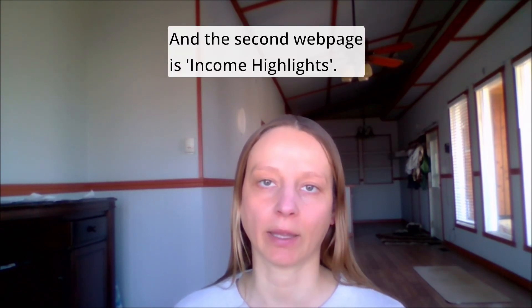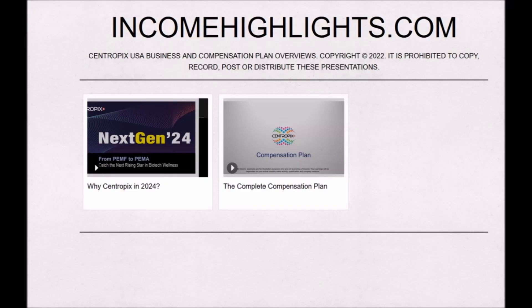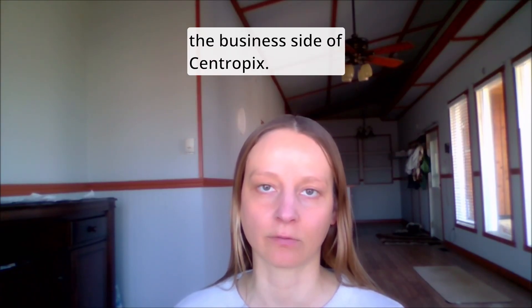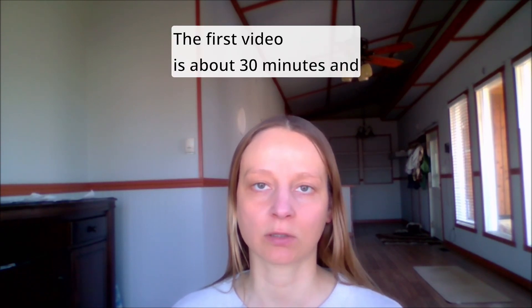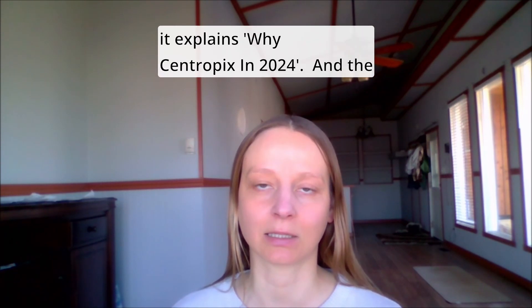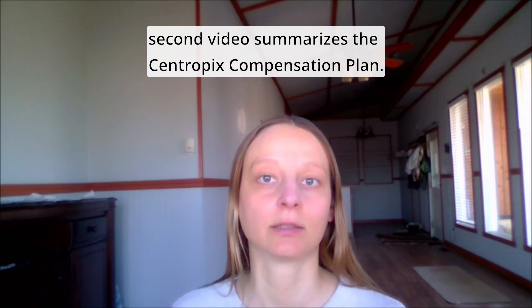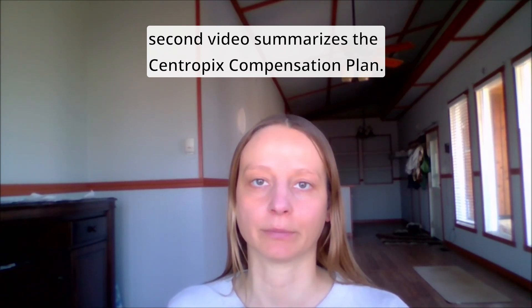The second webpage is Income Highlighters. For prospects that want to be involved in the business side of Syntropics, the first video is about 30 minutes and explains why Syntropics in 2024, and the second video summarizes the Syntropics compensation plan.